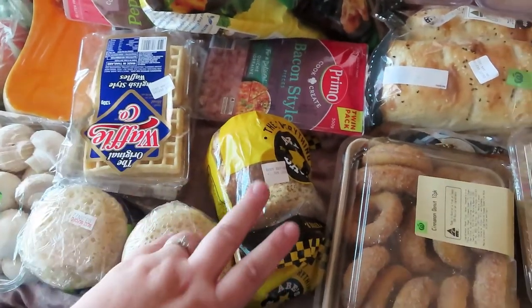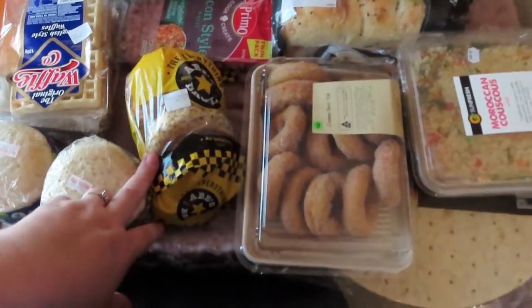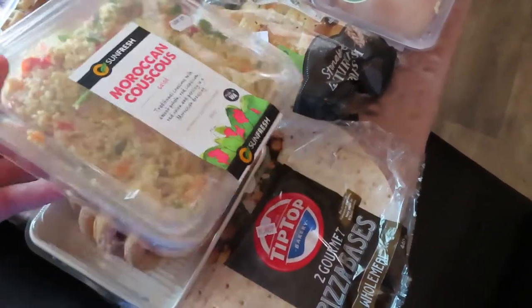We got two packets of crumpets, two packets of waffles for the kids in the mornings, some bagels — I'm on a bagel kick at the moment, I'm loving them — and some donuts for the kids. This Moroccan couscous is so good, it's amazing.